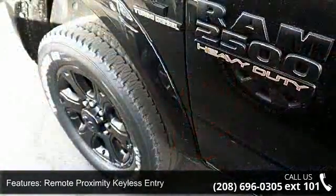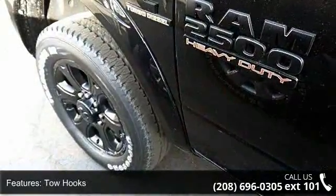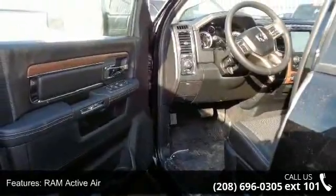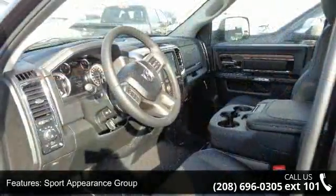Additional features include Bifunction Black Projector Headlamp, Flat Black Ram 2500 Badge, Flat Black 4x4 Badge, and Winter Front Grill Cover. This vehicle shows low mileage and has a smooth ride.